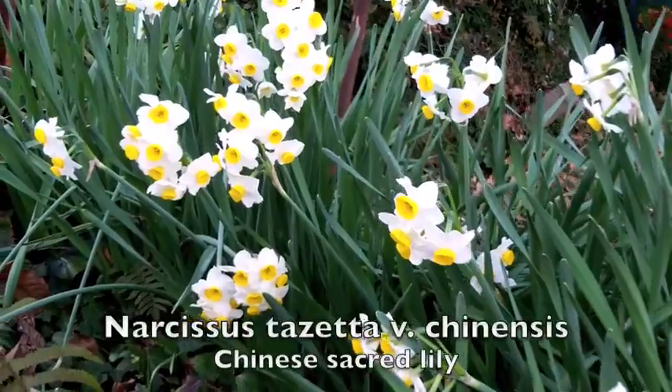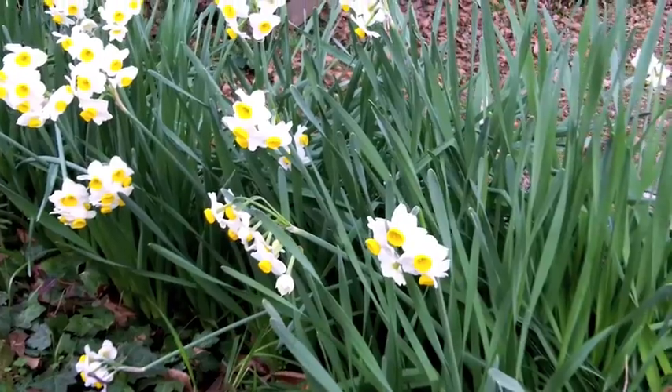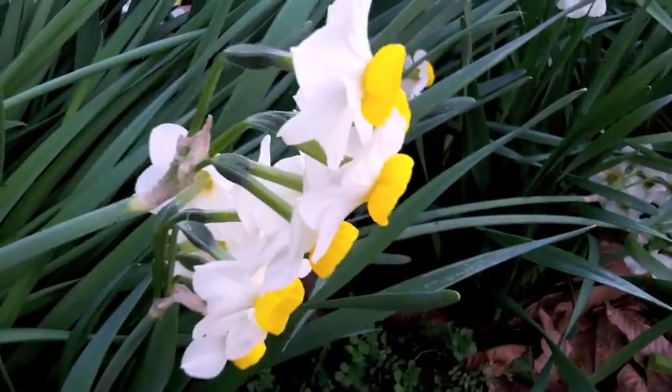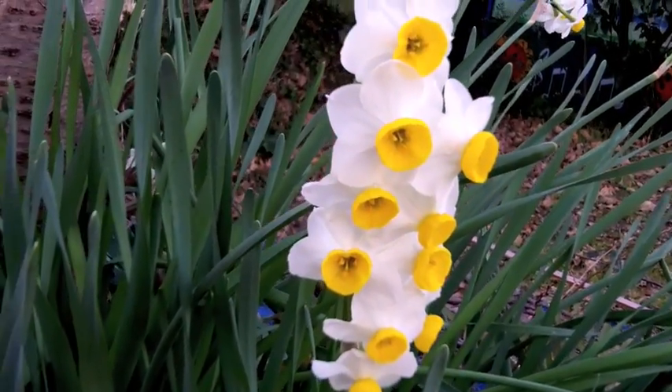Today's video is about this little daffodil, Narcissus tazeta variety Chinensis, a common winter flowering bulb here in southern Japan. Tazeta means little cup in Italian, a reference to the cup-like structure at the center of the flower, also known as the corona.